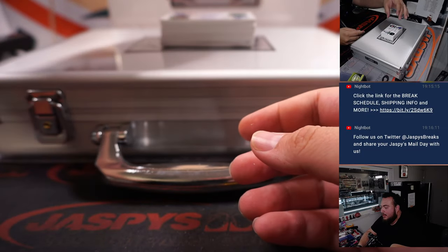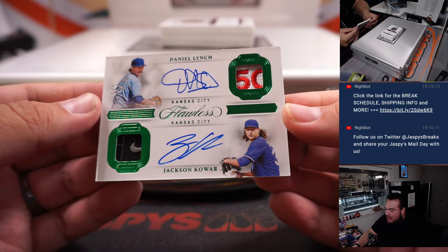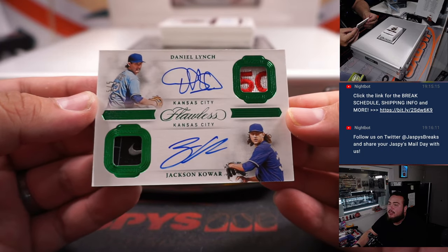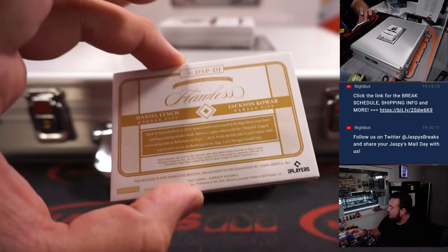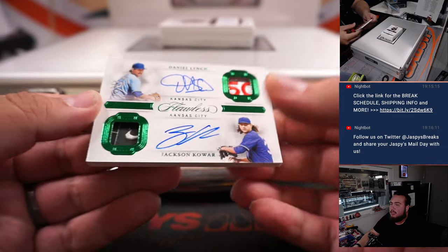Then we have a dual patch auto — look at that, 5 out of 5, Laundry Tags with a little Nike Swoosh. Jackson Kowar and Daniel Lynch, both for Kansas City. Very nice. Who has Kansas City? Brandon Hall. There you go, man — that's a pretty sweet one right there.